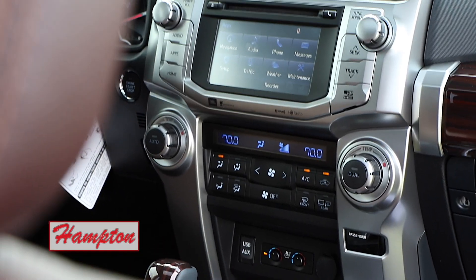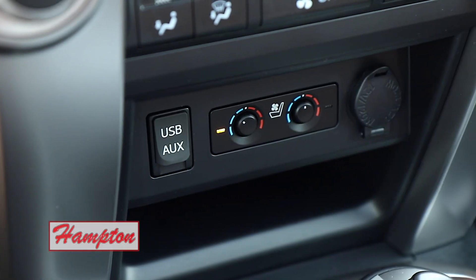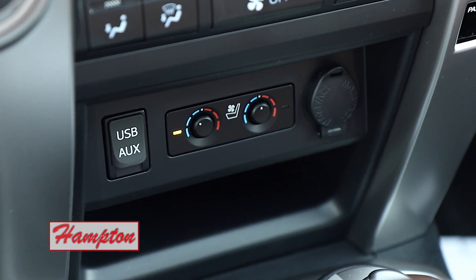It's got Bluetooth, weather, traffic, and navigation. It's even got a maintenance function to help you know if there's anything wrong with the 4Runner. This vehicle is smarter than most people that will ever drive it.